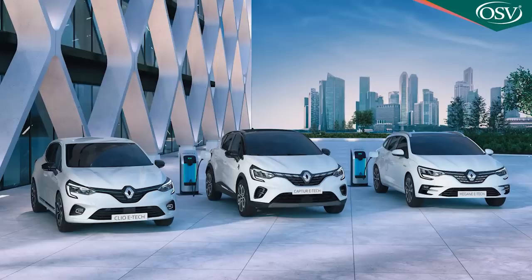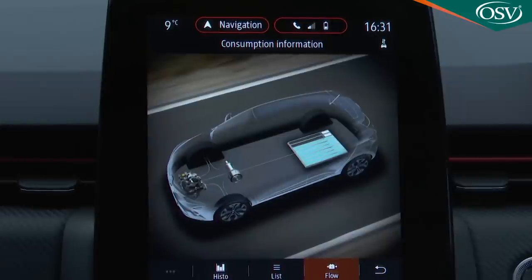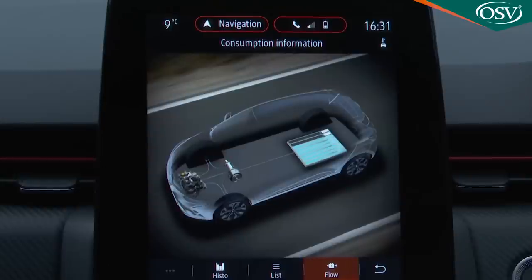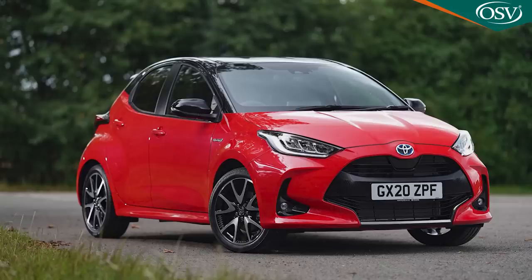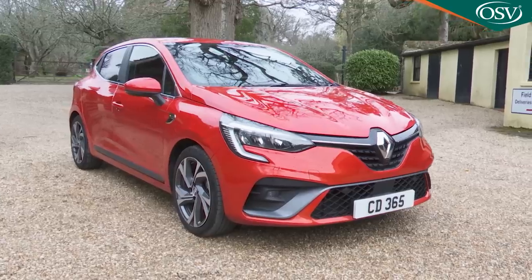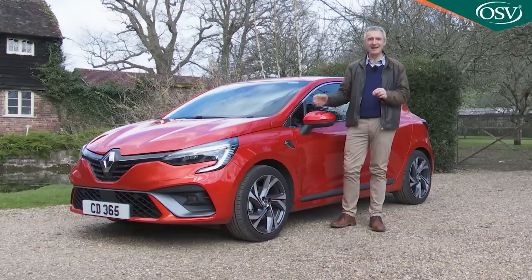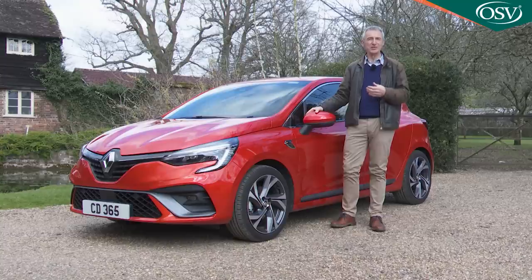Unlike the E-Tech PHEV hybrid versions of Renault's slightly larger Captur and Megane models, this one is a self-charging hybrid rather than a plug-in. But thanks to its F1-influenced engine technology, it's still capable of diesel-like returns that closely match those of its two close supermini segment rivals, the Honda Jazz and the Toyota Yaris. Those two Japanese brands have been making hybrid small cars for years — this is Renault's first. So can this Clio really threaten the established competition at its first attempt? Every small car customer should sit up and take notice.